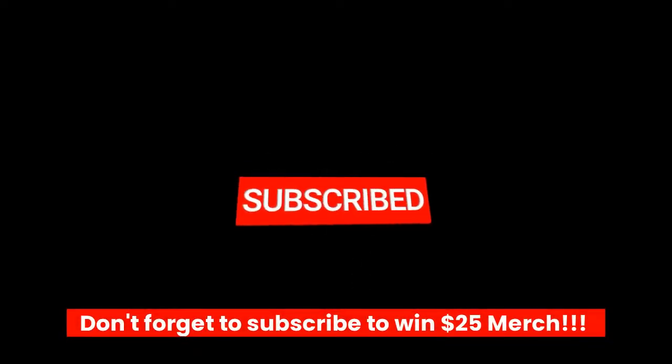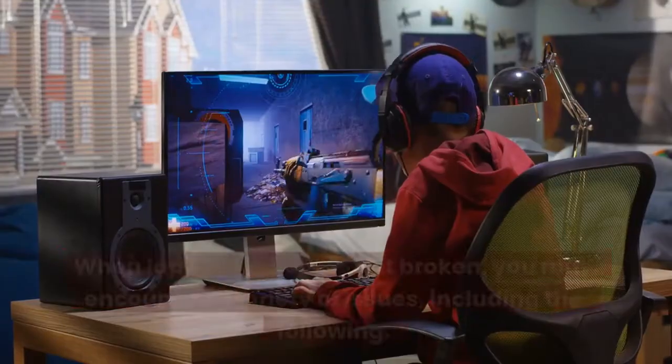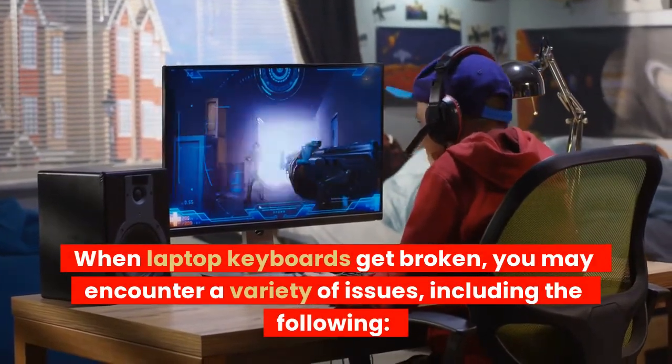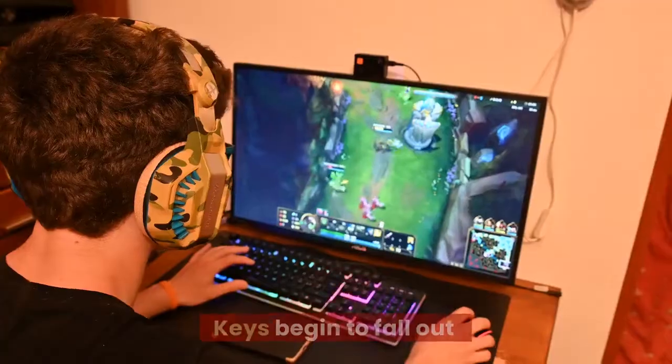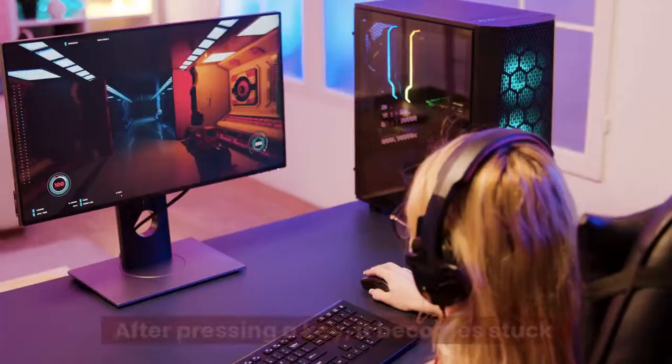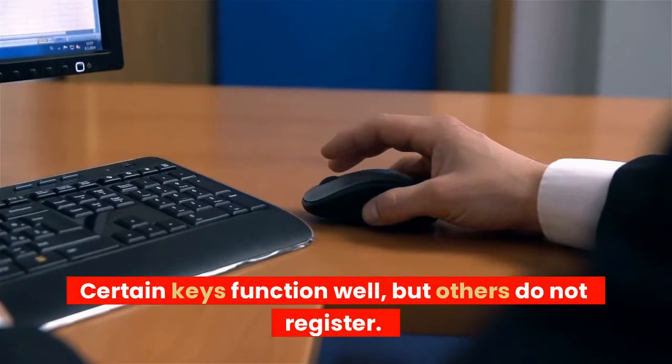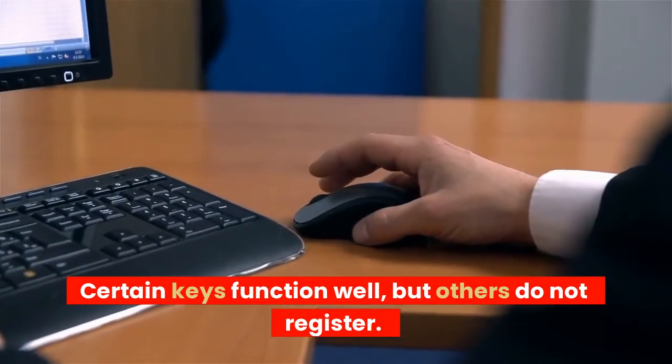Don't forget to subscribe to win $25 merch. When laptop keyboards get broken, you may encounter a variety of issues, including the following: keys begin to fall out, after pressing a key it becomes stuck, and certain keys function well but others do not register.